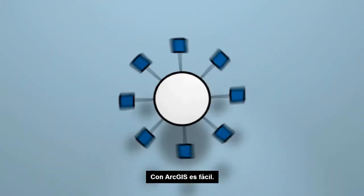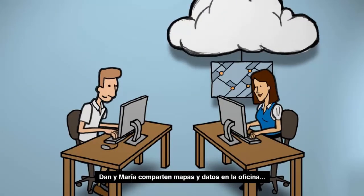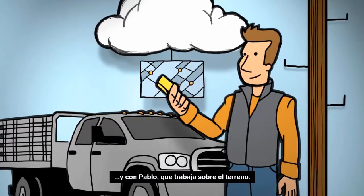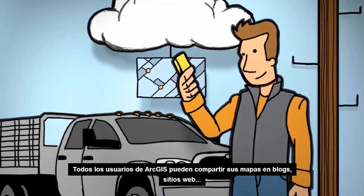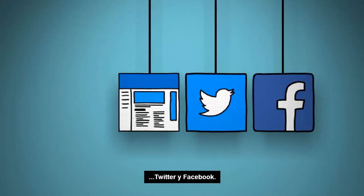Want to share all this? With ArcGIS, it's easy. Dan and Maria can share maps and data in the office and with Noah working in the field. And everyone using ArcGIS can share their maps on blogs, websites, Twitter, and Facebook.